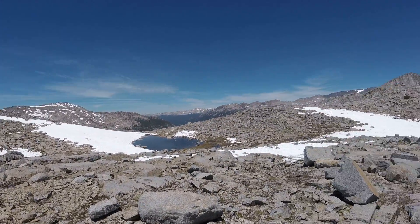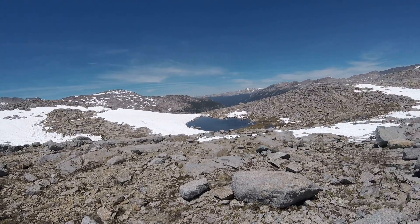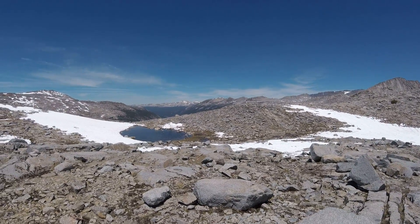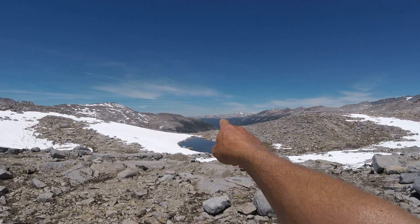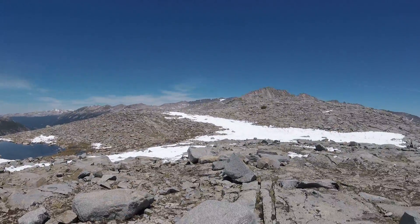If I'm not mistaken, that is the Yosemite Valley way down there. In fact, maybe the beginning of Tuolumne Meadows down there — that little green spot. And this is the whole Yosemite Valley. So this is the border right here.